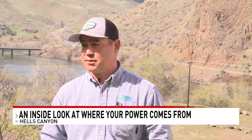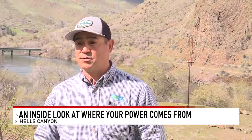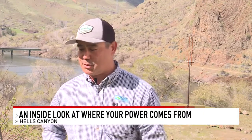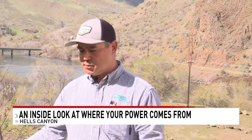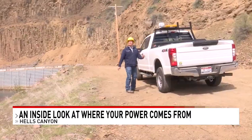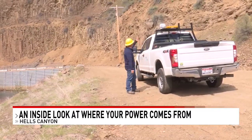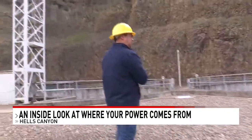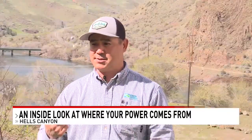I think there's a lot of folks out there that really don't know where their power comes from. Yes, it's all the power lines in town, but the majority of the power comes from this canyon complex. For Itzy Tanaka, managing hydroelectric dams is a very busy job. He manages all the operations and maintenance of all of the Hell's Canyon complex.